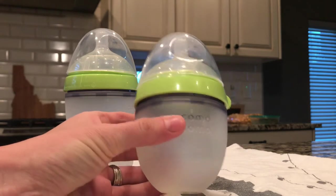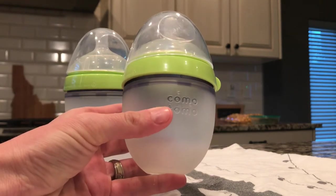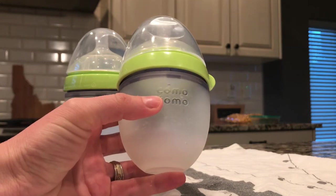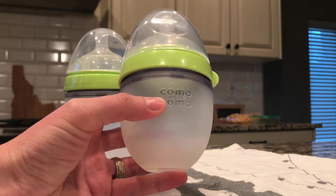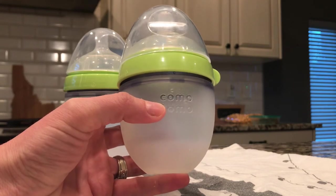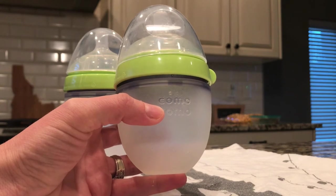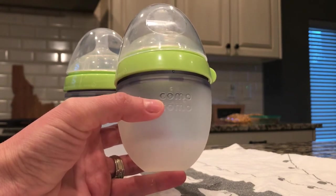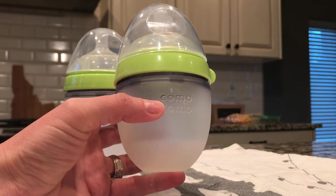I really wanted to create a meaningful video for this because this product is really near and dear to my heart. Our son is pretty much 99% breastfed, but I did want to try to get him to take a bottle so we could go to dinner or just have someone watch him if we need that.